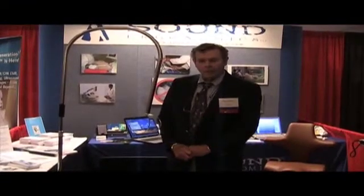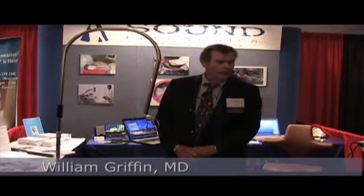Good afternoon. I'm Dr. Bill Griffin. I am here at the AIUM meetings in beautiful New York City.